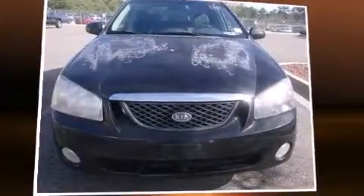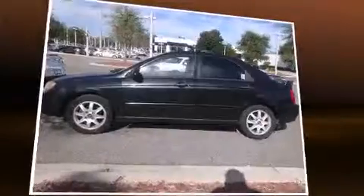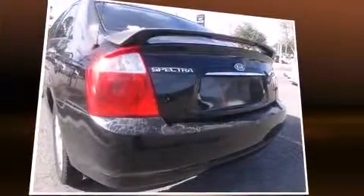Here's a great deal on a 2005 Kia Spectra. This four-door, five-passenger sedan provides exceptional value. It features an automatic transmission, front-wheel drive, and a two-liter four-cylinder engine.